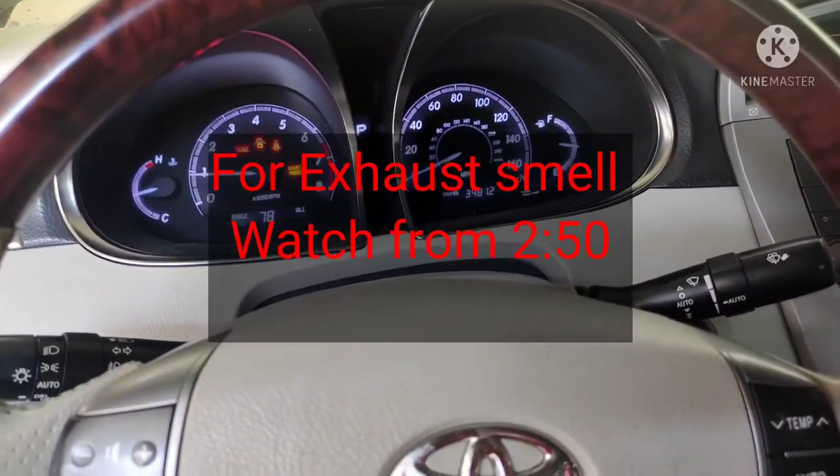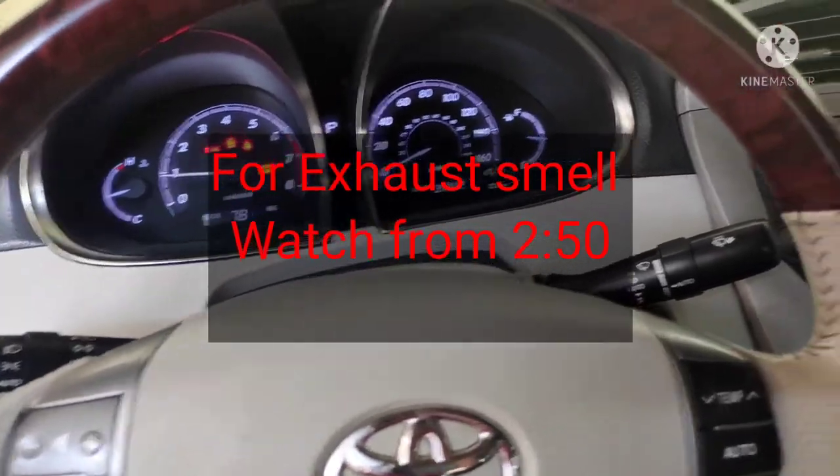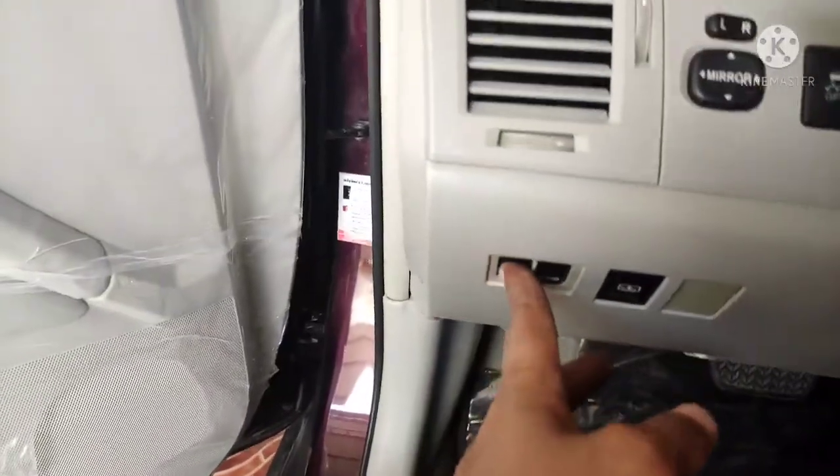This video is very important for those who always have issues with bad exhaust smell or fuel smell in their vehicle. This video is for any type of vehicle.